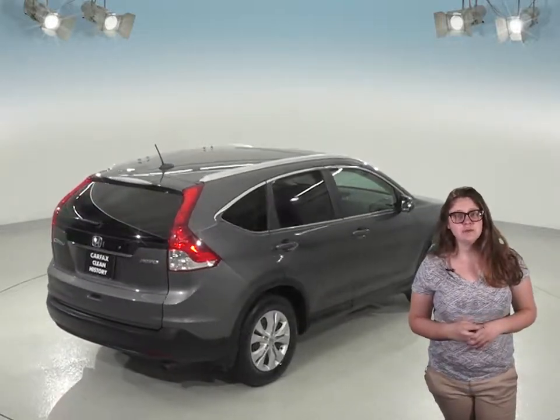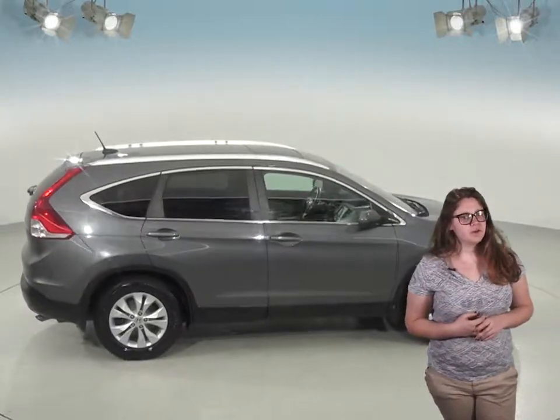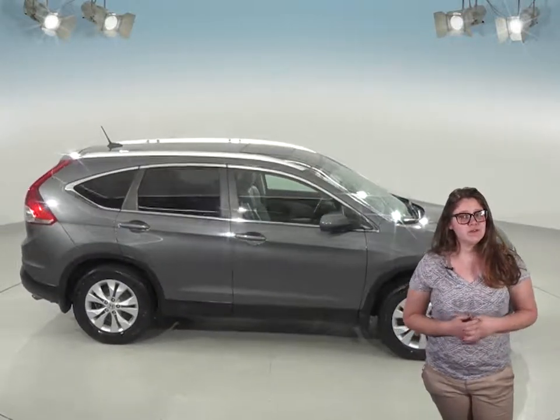This one has all-wheel drive, so it will definitely be very dependable in the snow or rain. This versatile SUV is going to be perfect for all of your needs, so check it out today with our free 48-hour test drive and see if it's the one for you.